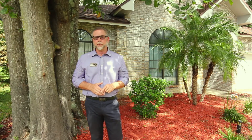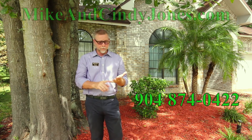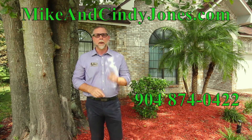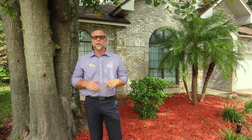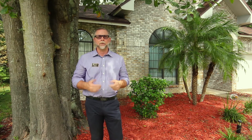To see this wonderful home in person or for more information, just give us a call. To see every house for sale in Jacksonville, the beaches, Orange Park, and St. Augustine, visit MikeandCindyJones.com. Be sure to like us on Facebook and subscribe to our YouTube channel so you don't miss the hottest new listings and real estate information.